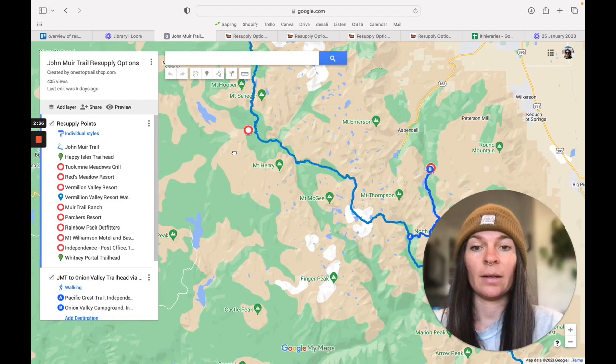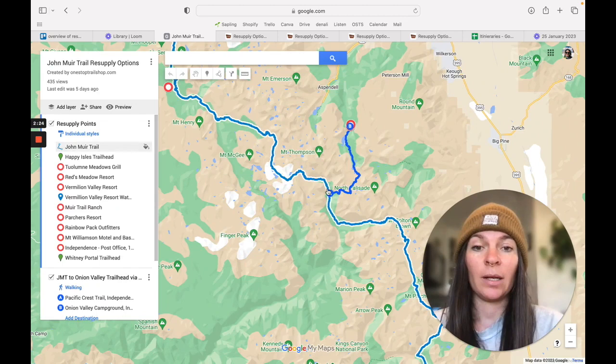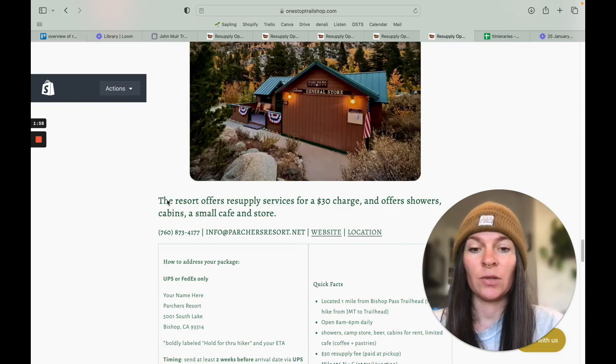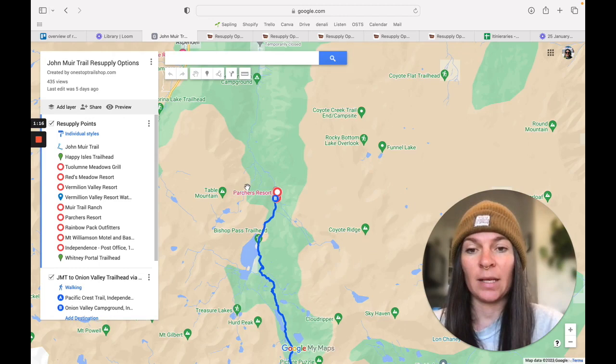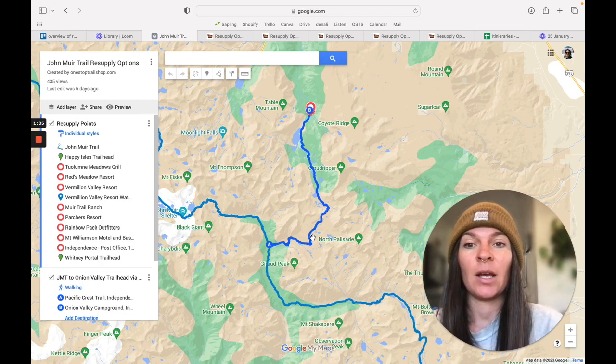Now we're into the southern section — about a hundred-mile blank spot when it comes to having a resupply point right on the trail. The main one is over Bishop Pass going to Parcher's Resort. At Parcher's Resort, you can send resupply boxes for $30. They have lodging and a cafe — not a full restaurant, but they have drinks, pastries, and microwavable food. Something important to note is this significant hike out: it's 12 miles one way, meaning you're adding 24 miles to your trip, which will affect your resupply before and after.